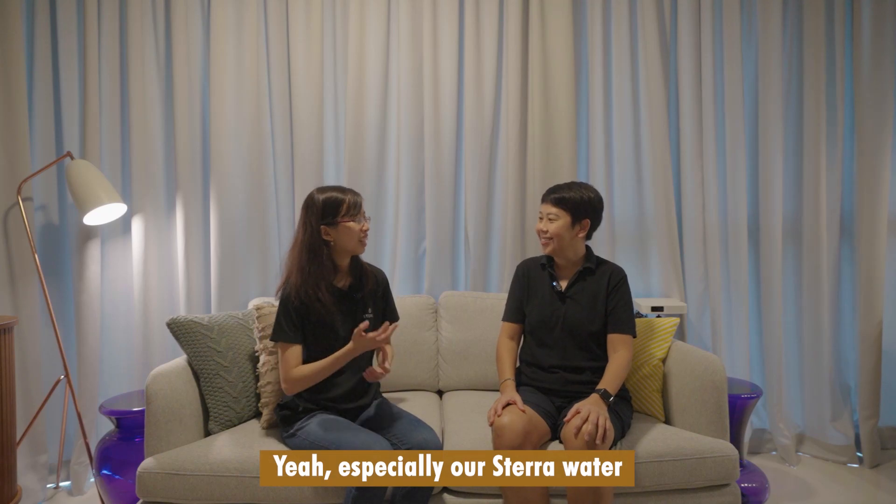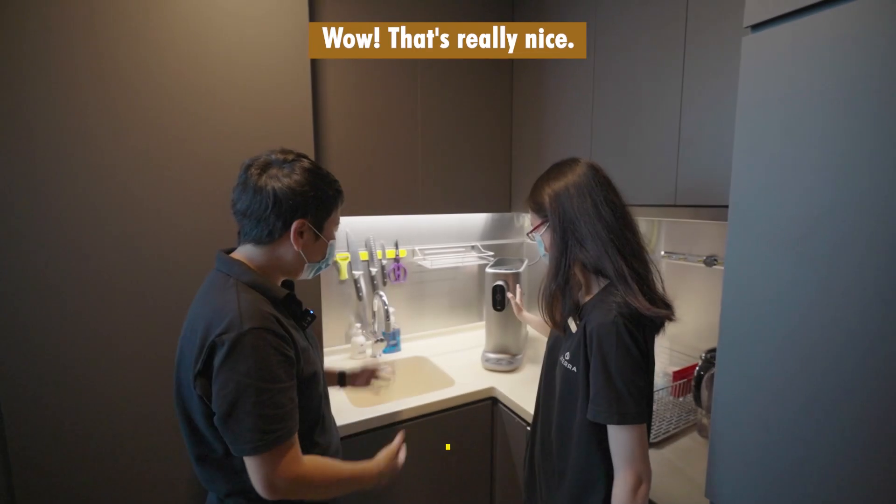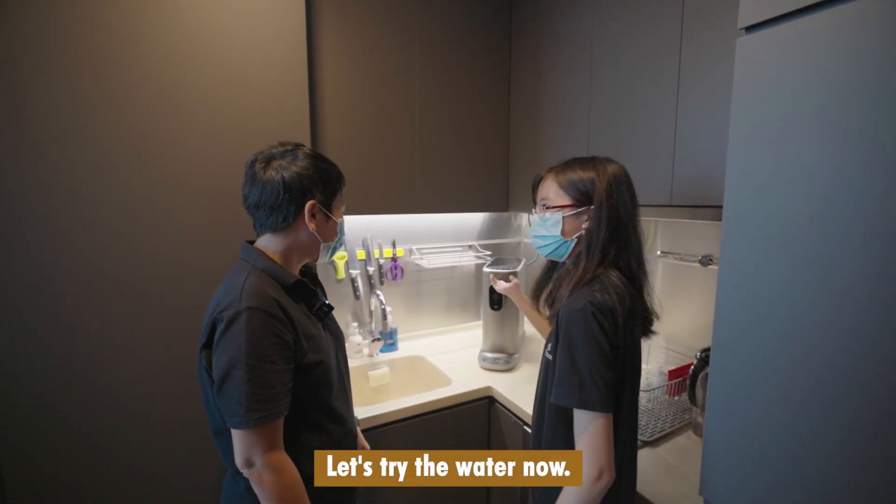Especially our STERA water because it's purified water. That's really nice. It's very fast. So yeah, let's try the water now.